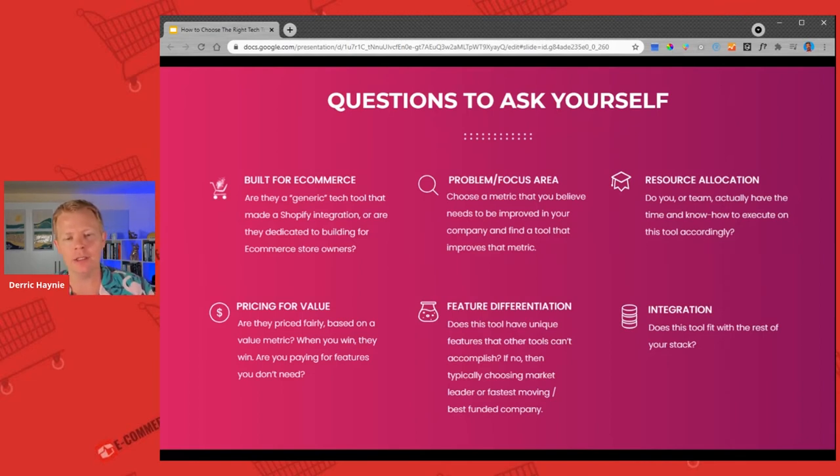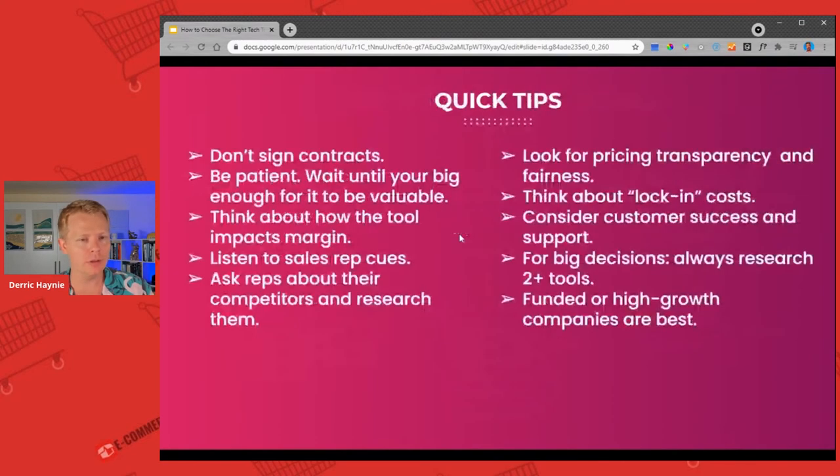It's really important to understand. When possible, I do recommend not signing contracts unless you're doing a tool probably over $3,000–$5,000 a month. At the end of the day, you should be able to cancel any of these tools anytime because it's their job to provide value to you, not your job to guarantee them revenue — it's the opposite. The bigger the decision, the more patient you should be, and you can definitely take your time with some solutions.